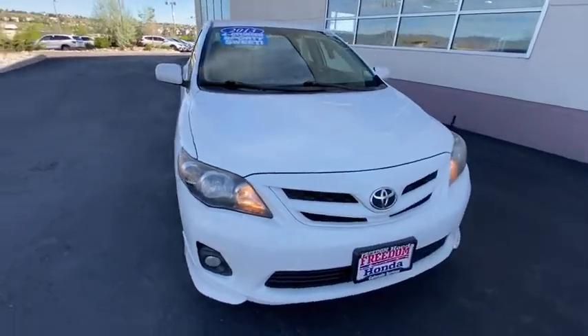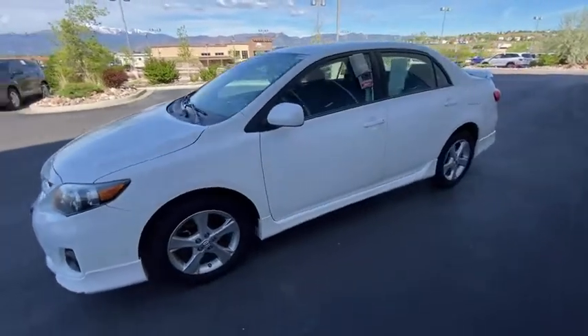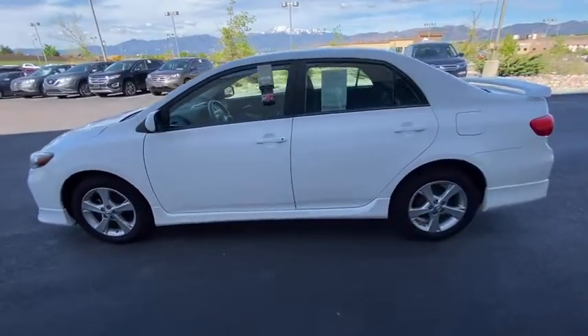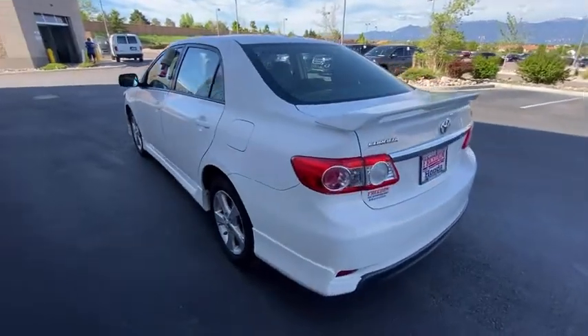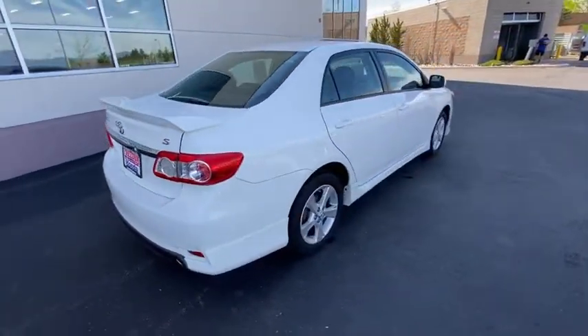Stop by and take a look at the 2013 Toyota Corolla. The Corolla is still a great option for those who want dependability, comfort, and value. This vehicle has less than 120,000 miles. Here are some of this vehicle's great options.